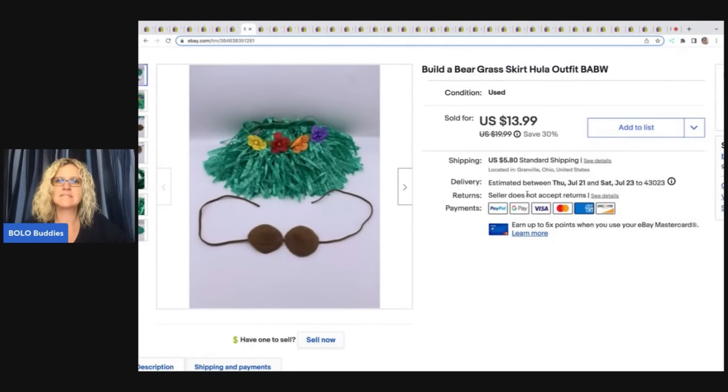This is a Build-A-Bear grass skirt and hula outfit. This was very long tail — it took a long time to sell. Sold it for $13.99 plus shipping, and I don't even remember where I got it. I think I got it with a bunch of Build-A-Bear stuff, maybe at a garage sale.